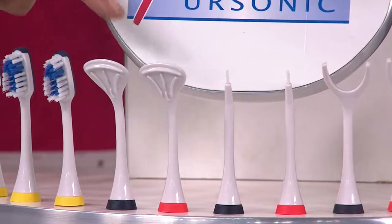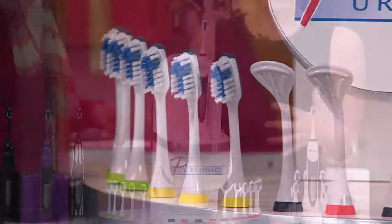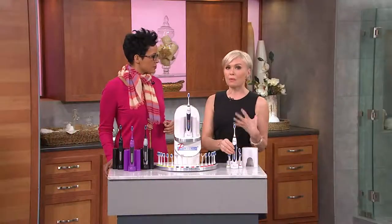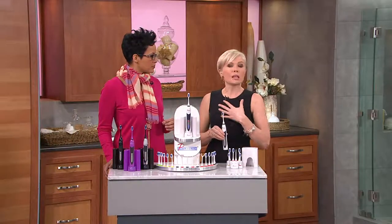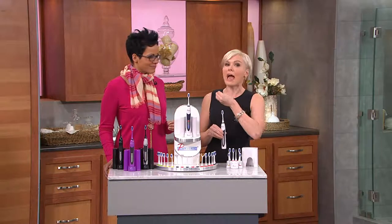You're getting two interdental cleaners — great for in between the teeth and up into the gum line — and two tongue cleaners. With sonic cleansing, it's amazing what the tongue cleaners do for fresh breath. The health of your teeth affects the health of your entire body. With sonic cleansing, it just takes it to an entirely new level. You will feel like you just came out of the dentist's office every time that you clean.